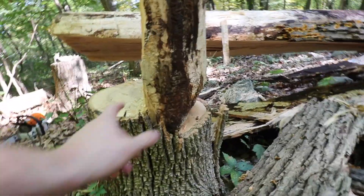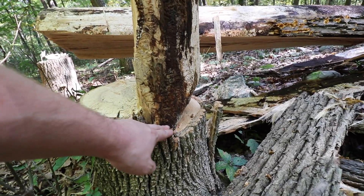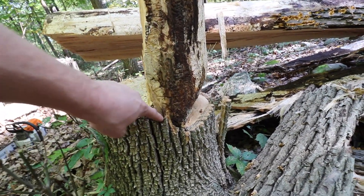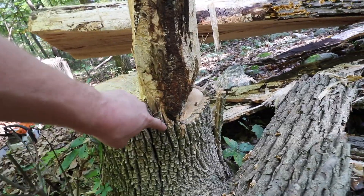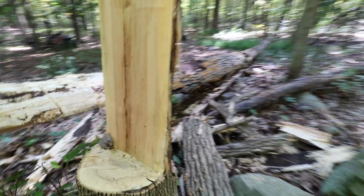Now just to show you, I had a nice notch. I had about two inches of holding wood. I made my back cut above my notch. The idea is, as the tree folds over, this higher back cut creates a little bit of a backstop. When things go according to plan, that is — but no harm, no foul.